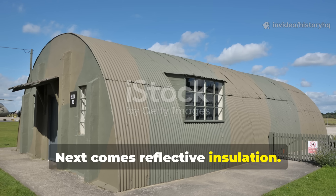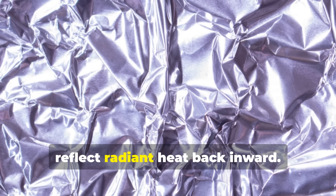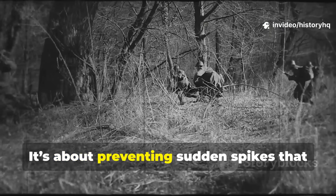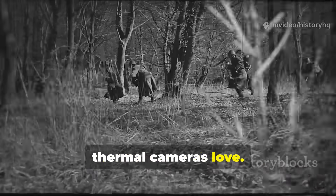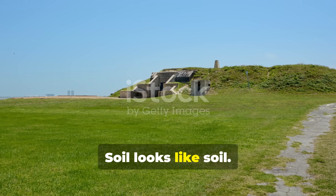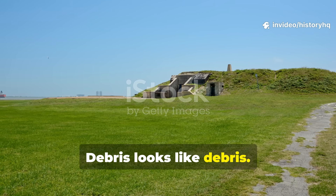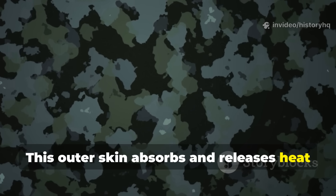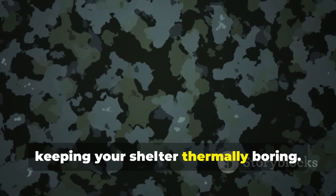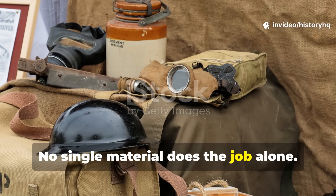Next comes reflective insulation. Foil or mylar layers facing outward reflect radiant heat back inward. This isn't about trapping heat forever — it's about preventing sudden spikes that thermal cameras love. The final layer must match the environment: soil looks like soil, rock looks like rock, debris looks like debris. This outer skin absorbs and releases heat at roughly the same rate as its surroundings, keeping your shelter thermally boring. Layering is the secret. No single material does the job alone.